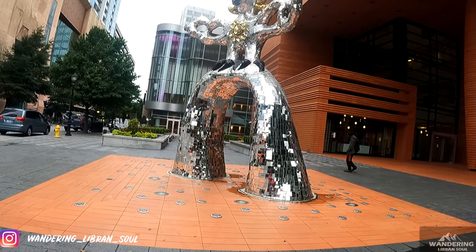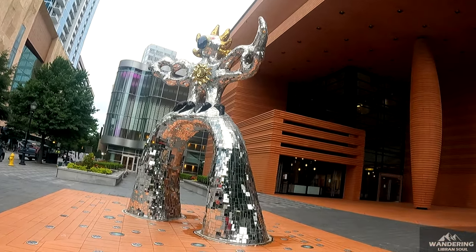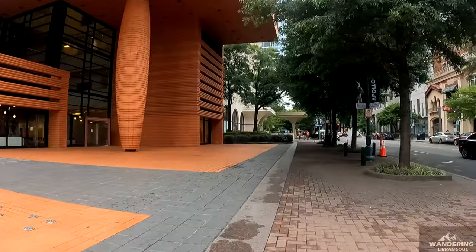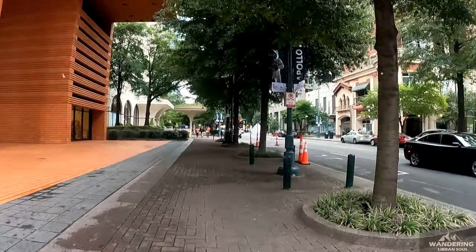This is the Bechtler Museum of Modern Art, where artworks by many popular artists such as Pablo Picasso, Andy Warhol, Max Ernst, and others are displayed.